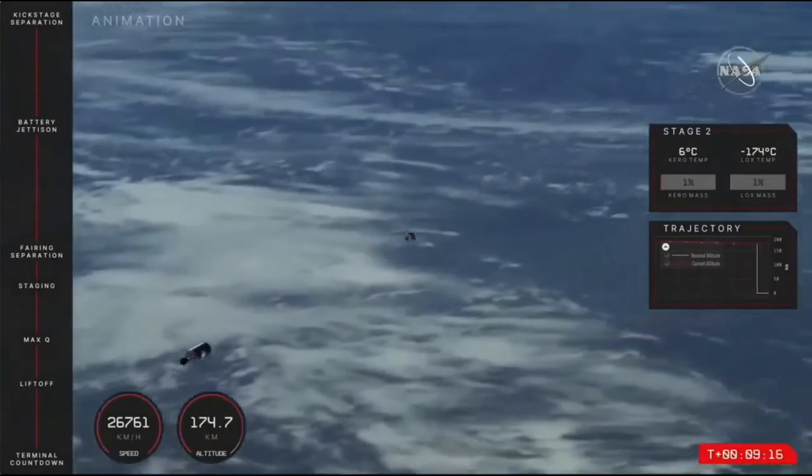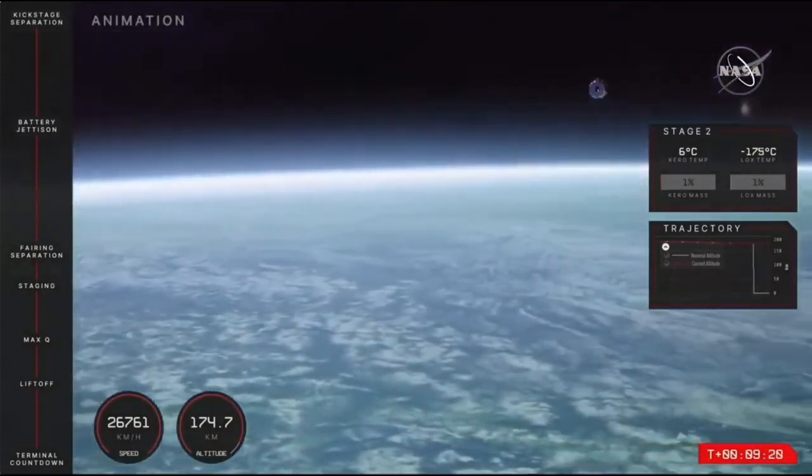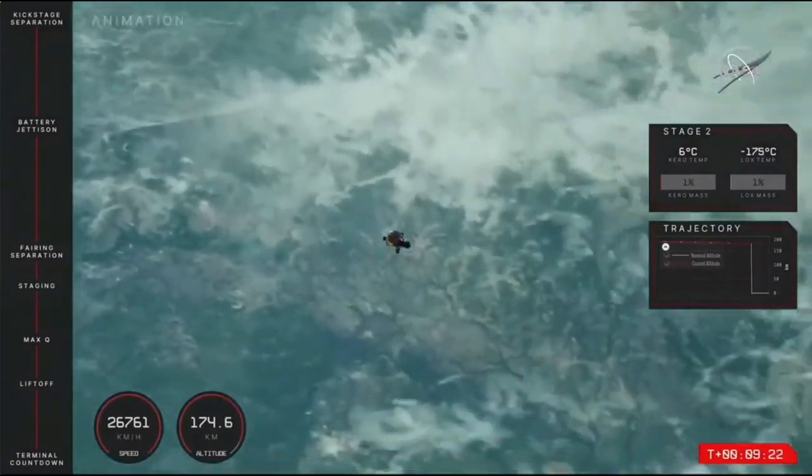With the Rutherford engine cooling down, that tells us that second engine cutoff was successful on Electron's second stage.